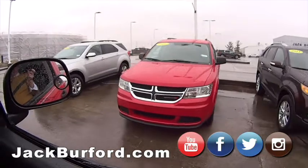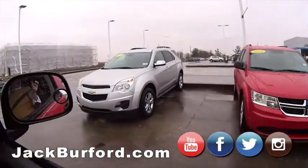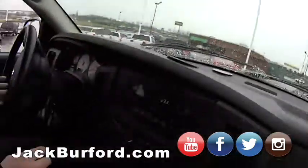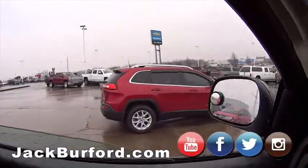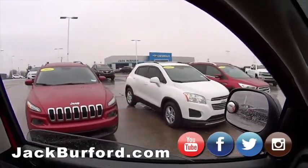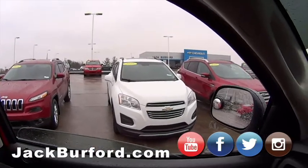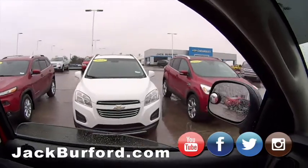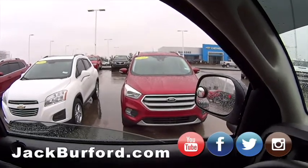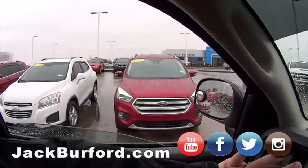We've got a 2016 Dodge Journey. My sister loves hers. There's an Equinox 2015 — my wife has one, she loves hers. We've got a Jeep Cherokee, maroon 2016 model, super nice. And a 2016 Chevy Trax with leather trim interior, sunroof, and remote start — super nice. There's a 2017 Ford Escape with the panoramic sunroof — it's like the Platinum, it's got everything on it. Super clean, super nice ride.